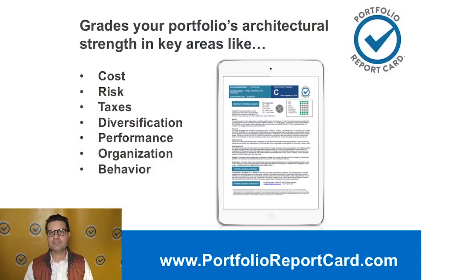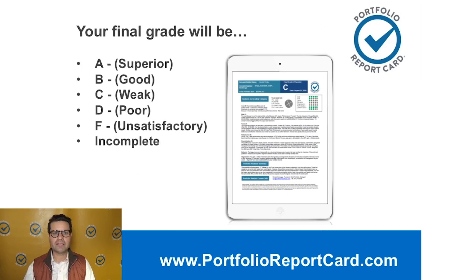I look at your investment portfolio's architectural strength in key areas like cost, risk, taxes, diversification, performance, organization, and behavior. Then we can understand what your strengths are, what your weaknesses are, and where you need to improve. Then we give you a final grade, reported in the form of a letter grade of A, B, C, D, or F.